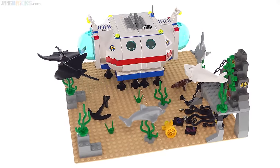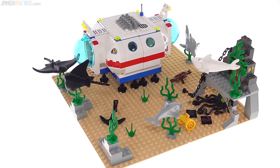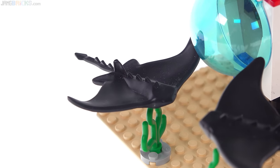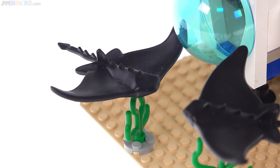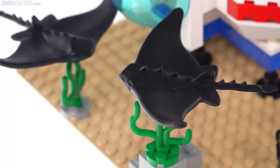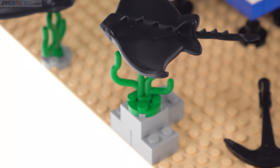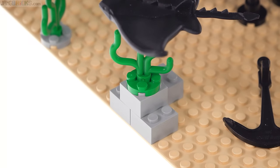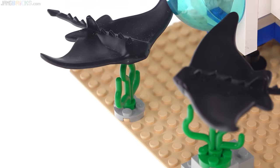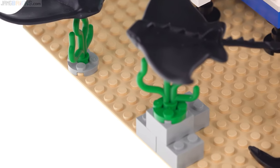Here I've arranged the ocean floor scene basically how they show it in the instructions, just as a neutral starting point. It comes with two of these black colored mantas, so you can imagine they're having some sort of social interaction — either flying around underwater together or possibly competing for food. Each one is able to be posed at a different height, and you can interchange these around to different little stations with the help of these seaweed pieces. Some of them are elevated, some are not.